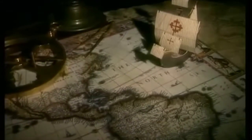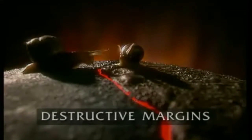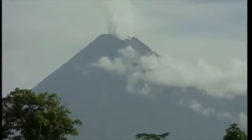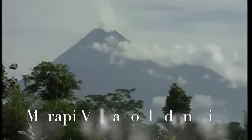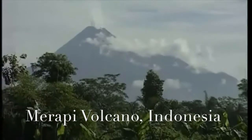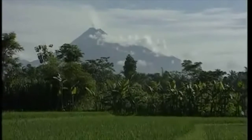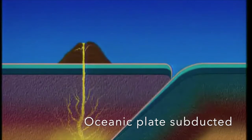But what happens when plates move towards each other? Volcanoes like Merapi in Indonesia are caused by the collision of oceanic and continental plates along what is known as a destructive margin. Over millions of years, the heavier oceanic plate is being forced down under the lighter continental plate, creating a trench.